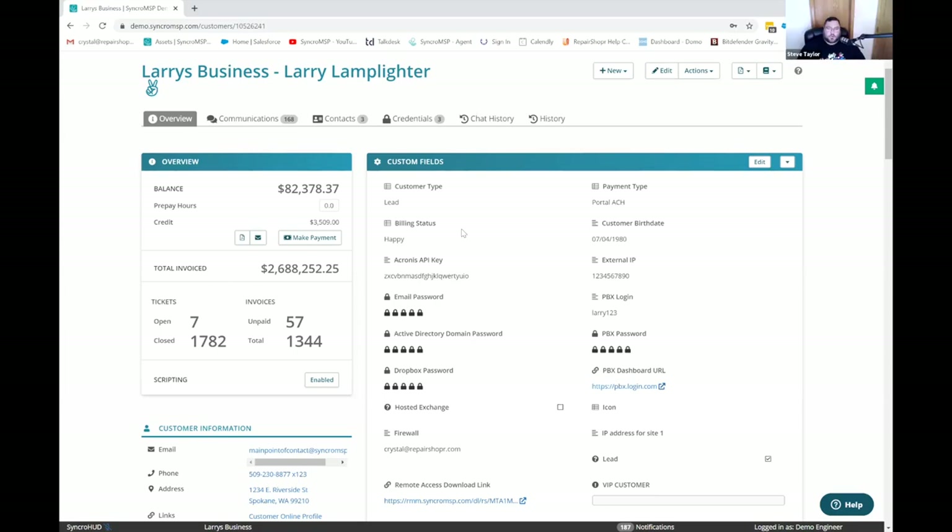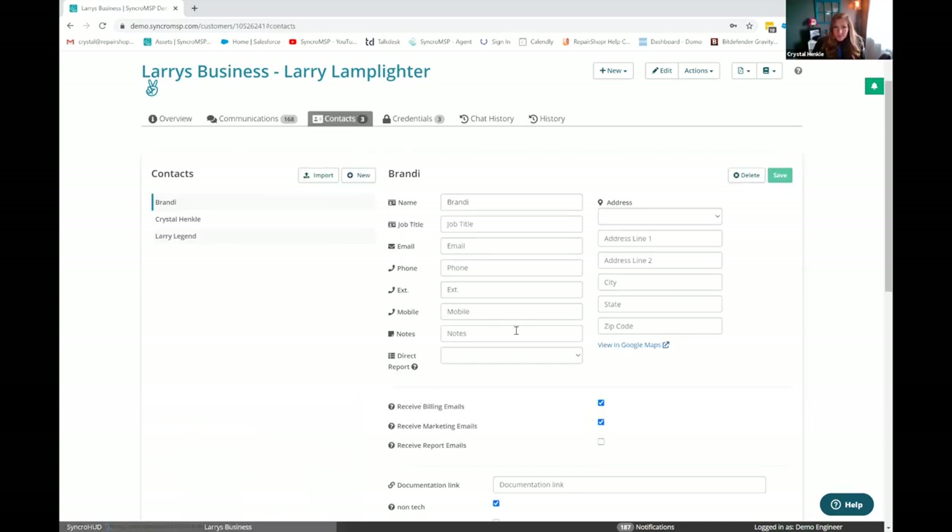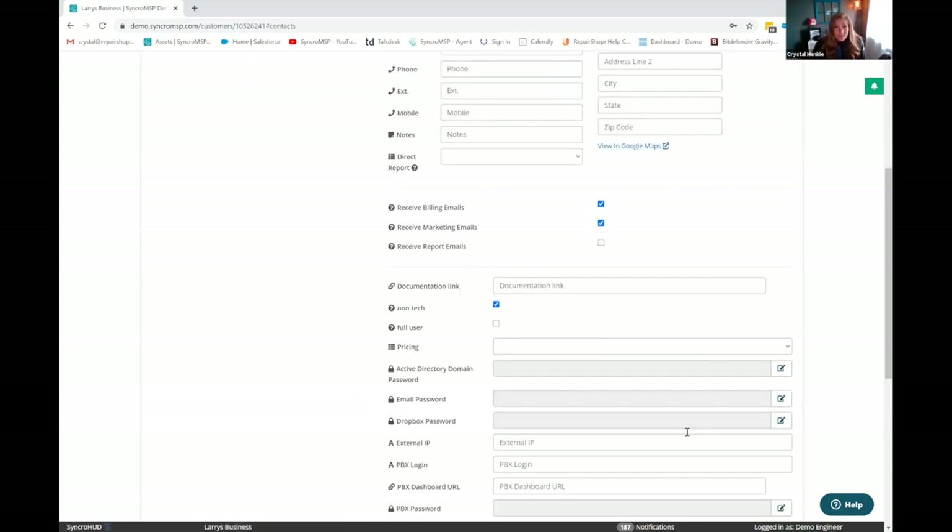It is incredible. Like if you were storing a certain license key in this custom field, you can actually access those from a PowerShell module script. We've added the ability to disable scripting straight from this customer page. For example, if you had billing status as delinquent, you could have scripts check that billing status and then not run if it was delinquent. There are some really neat things you can do there. You can also manage all your contact information, and contacts can have their own custom fields as well.